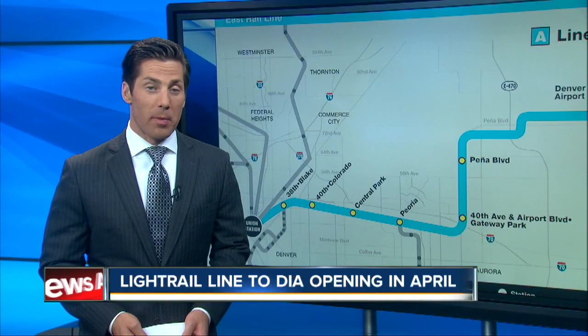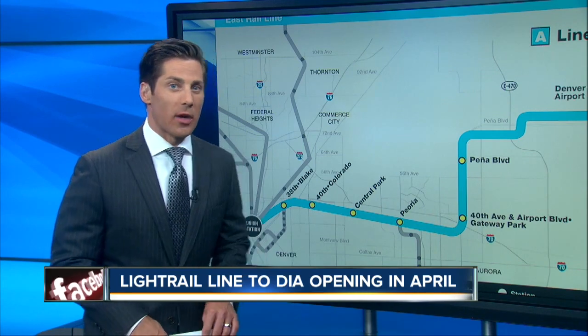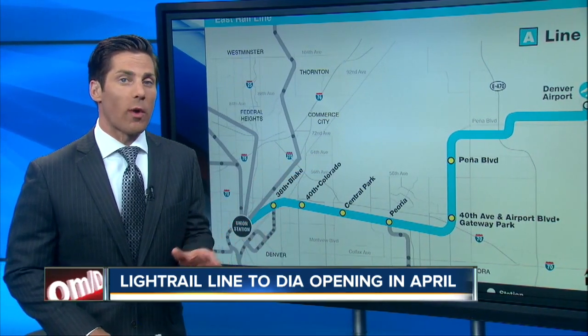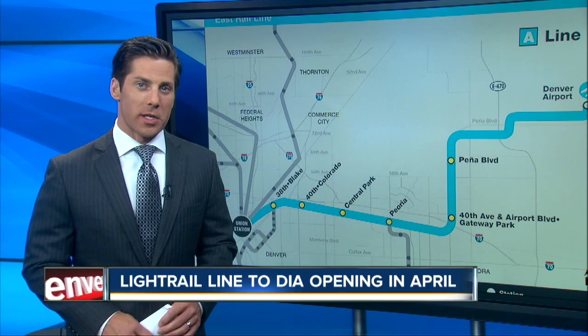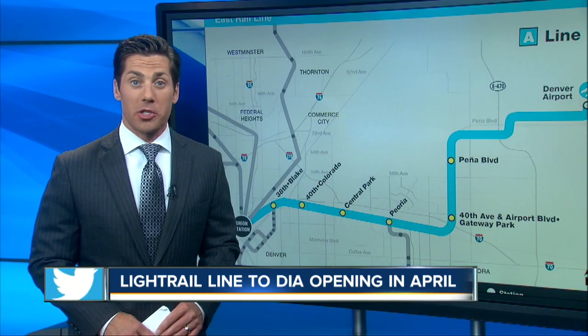Just six more months and you'll be able to jump on a light rail to DIA. Here's a look at the route from Union Station in downtown Denver out to the airport. It's called the University of Colorado A-Line. The ride is only expected to take about 37 minutes, which could be much faster than jumping on I-70 during rush hour.